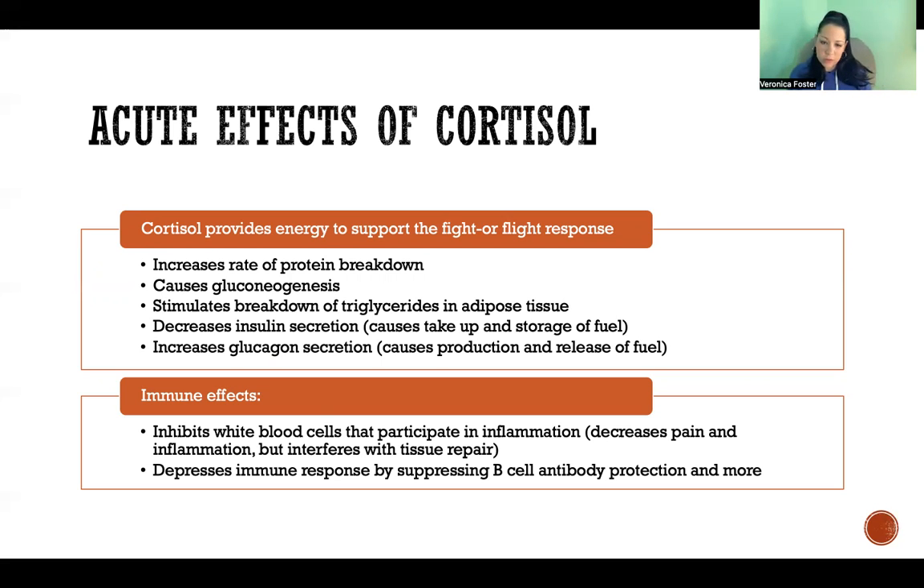There are also immune effects of cortisol — cortisol inhibits lots of different aspects of the immune system. If we're in a fight-or-flight situation, faced with a bear that we need to decide whether to fight or run from, we don't have time for the immune system. The immune system is not very helpful in that emergency situation. So cortisol suppresses many different functions of the immune system so that we're prioritizing our resources and energy to deal with this immediate situation. It inhibits elements that participate in inflammation, which in the immediate is helpful because it decreases pain and inflammation, so we're not distracted when we're fighting.